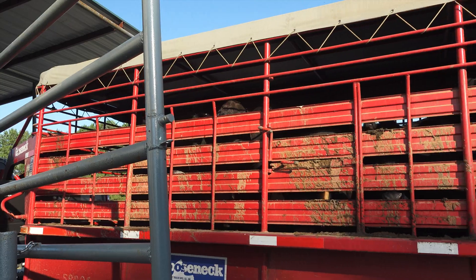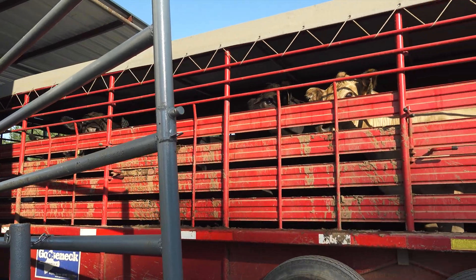Brought you a head this morning. I need to preg check them and I know three of them have got to have some footwork done.